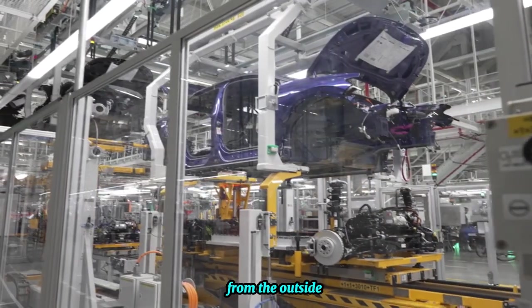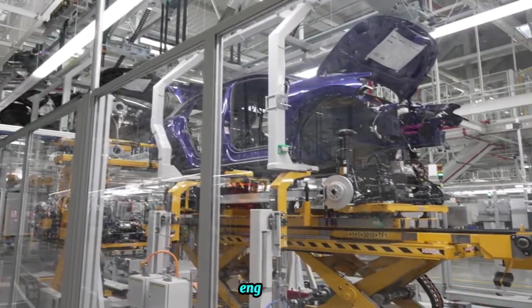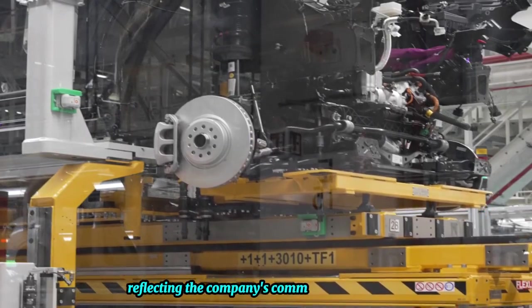From the outside, the Volkswagen factory is a marvel of modern engineering, reflecting the company's commitment to excellence.